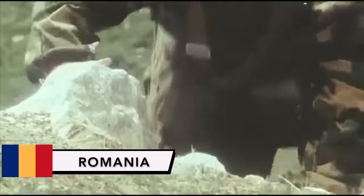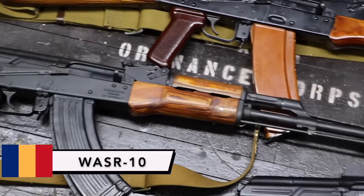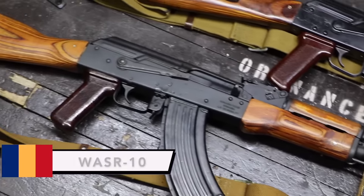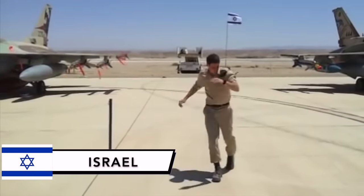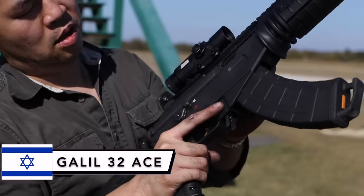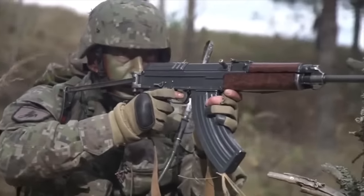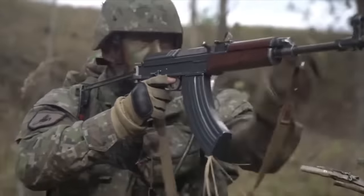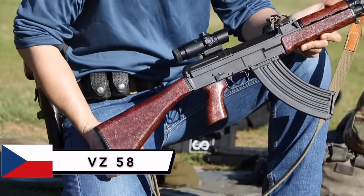From Romania, and one of America's favorites, from the Cugir factory, the WASR-10. From Israel, and often rejected by the AK-purist community, the Galil Ace. And as a bonus, even though it's not an AK, from the beautiful Czech Republic, the VZ-58.